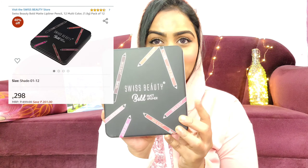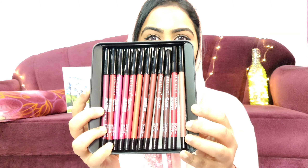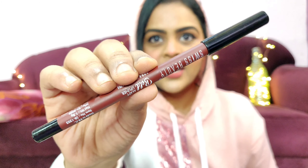The next product is from Swiss Beauty — their Bold Matte Lip Liner. I got a pack of 12 for just 250 rupees, which is one lip liner for just 20 rupees! These lip liners are not super creamy but they get the job done — they're pigmented and glide on really well. I love the packaging; it doesn't look cheap and each lipstick is color-coded. If you're looking for affordable lip liners, I highly recommend these.